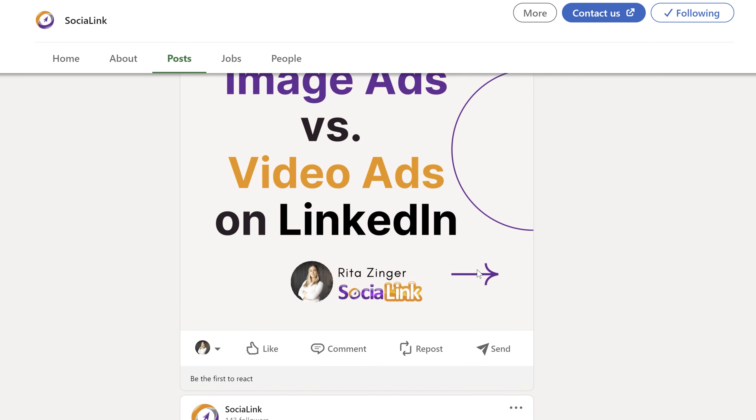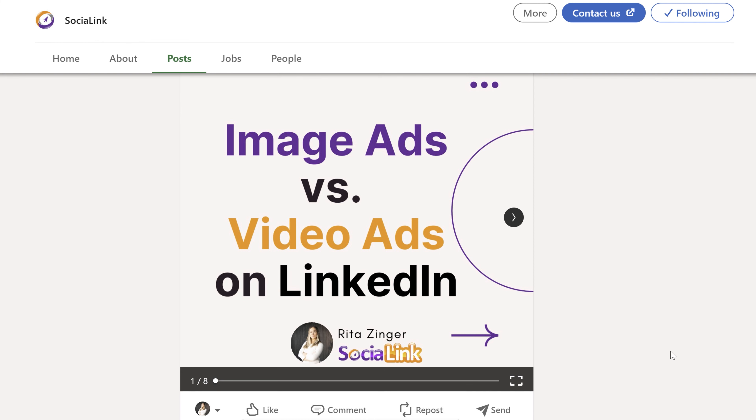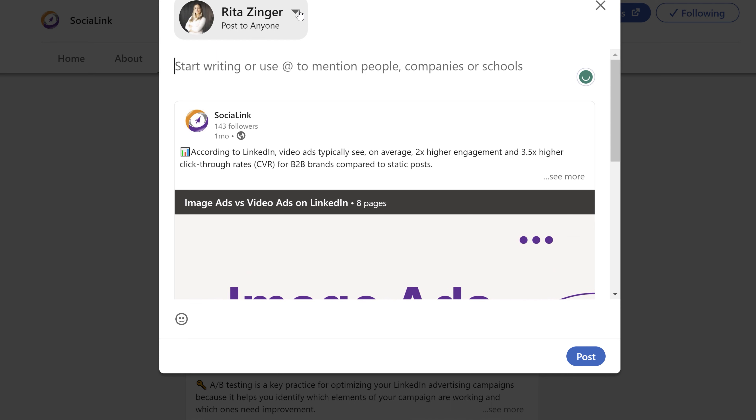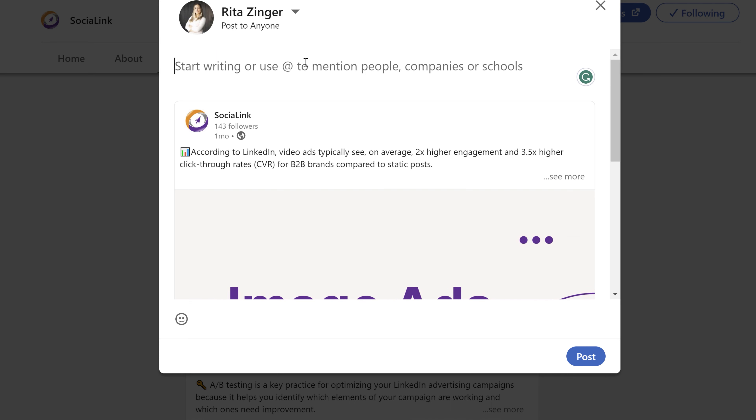Another great way to be discovered is by sharing your page content on your personal LinkedIn profile. It's easier to get followers on your personal profile, and when you share content from your page, those followers are going to see that content and eventually they will start following your page as well.